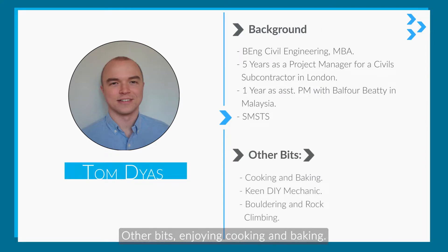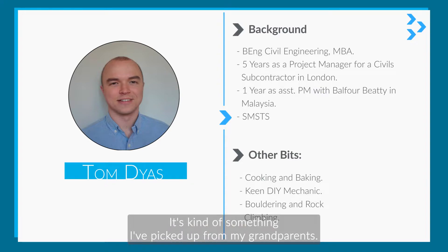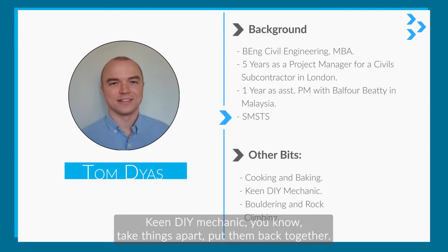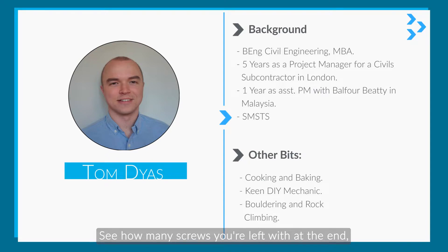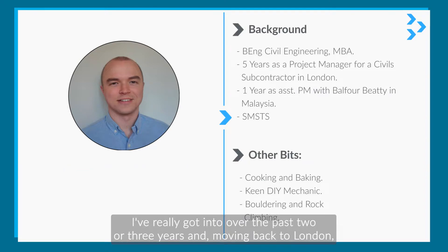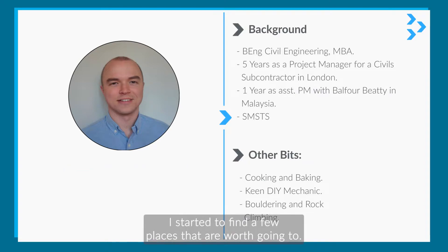Other bits: I enjoy cooking and baking — something I've picked up from my grandparents — and I'll start bringing treats into the office sometime soon, probably after the new year at this rate. I'm a keen DIY mechanic — you know, take things apart, put them back together, see how many screws you're left with at the end. Bouldering and rock climbing is something I've really got into over the past two or three years, and moving back to London I'm starting to find a few places just worth going to.